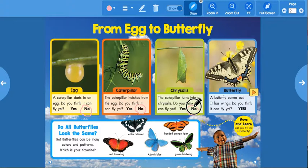Let's look at the blue rectangle. What is that? It's a butterfly! It says a butterfly comes out — it has wings. Do you think it can fly yet? Yes! Now it has wings, right?